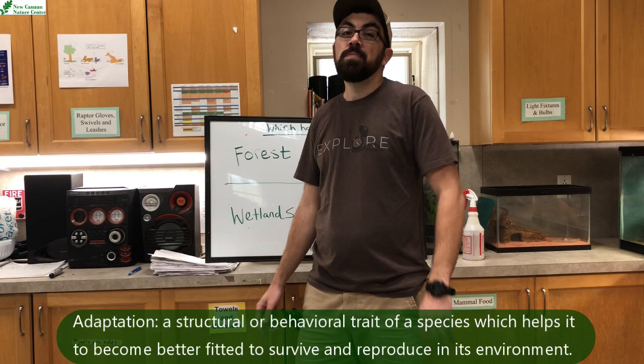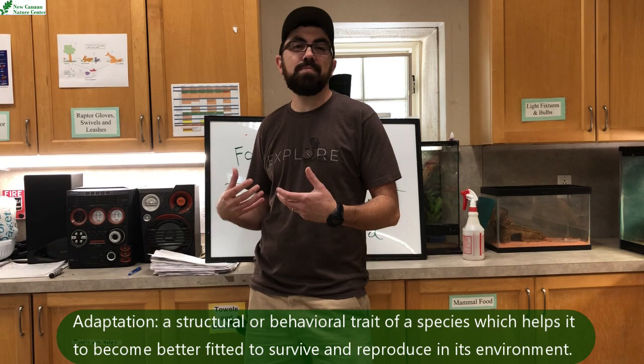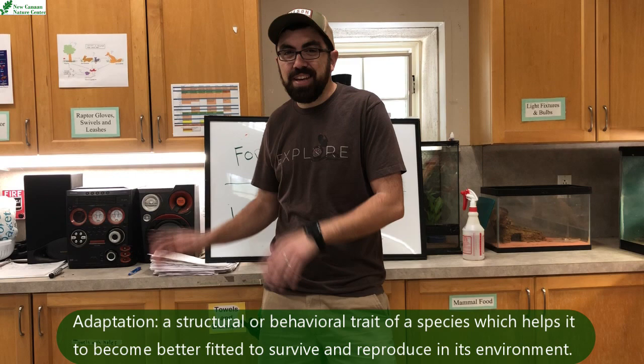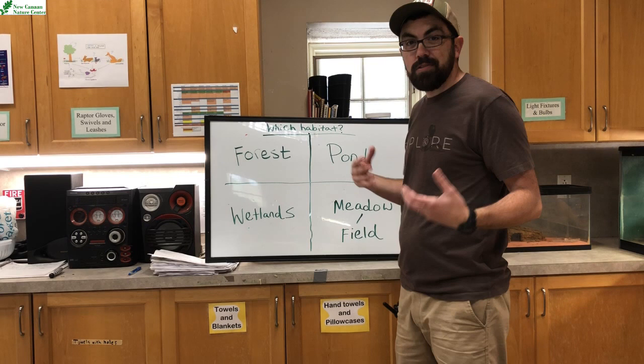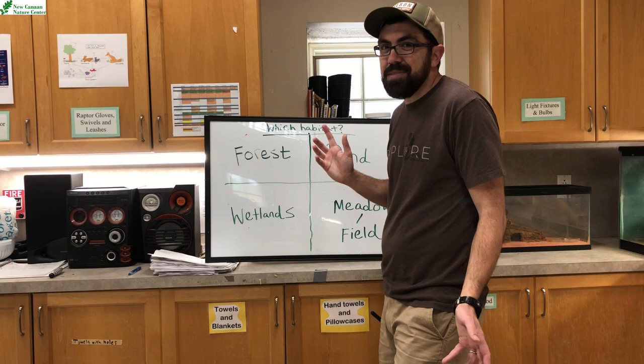Today we have a really cool animal that I would like to share with you. Lots of people either love them or they're a bit scared of them. It's not everybody's cup of tea, this animal that we're about to see and talk about. Which habitat, which type of area would this animal prefer to live in? Where would we find these animals? Why would we find them there? What type of animal are we talking about today?